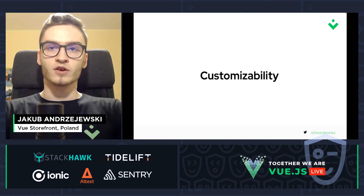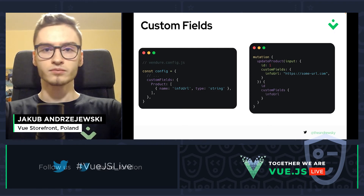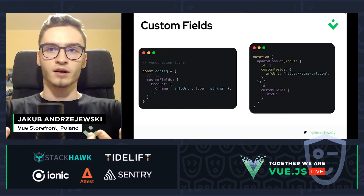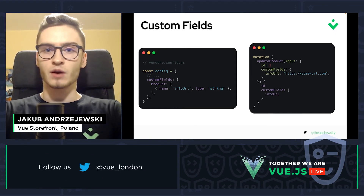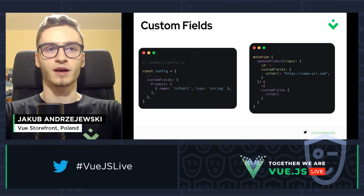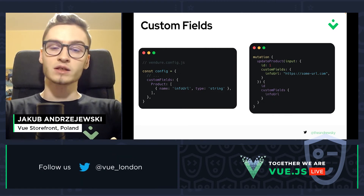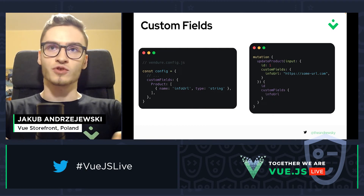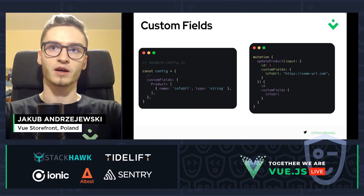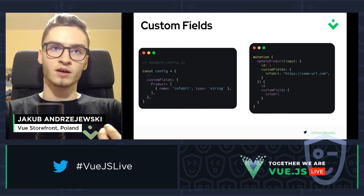In terms of customizability, Vendure supports a similar pattern to Vue Storefront. Instead of custom queries, Vendure has custom fields, which allow us to extend the default structure of domains or entities in our database. For example, we have a product which we want to extend so that it contains a new property named 'infoURL' of type string. We can then fire a mutation in GraphQL to update the product with this new infoURL property. This way, we don't have to create a new entity — we're just extending the default one.